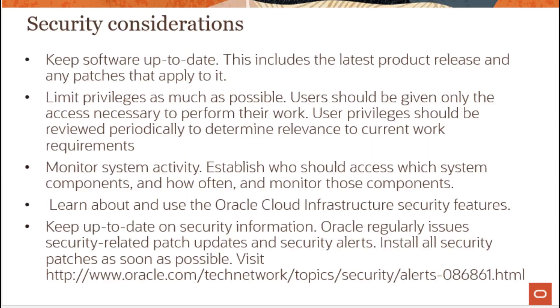In summary, some of the basic security considerations include keeping software up to date, limiting privileges for groups and users to give access only to resources required by a specific user or group, and monitoring system activity.